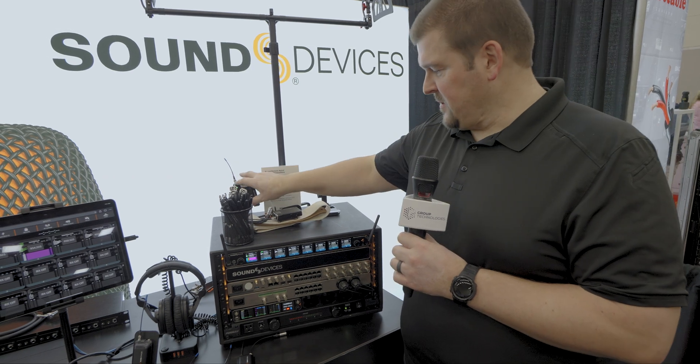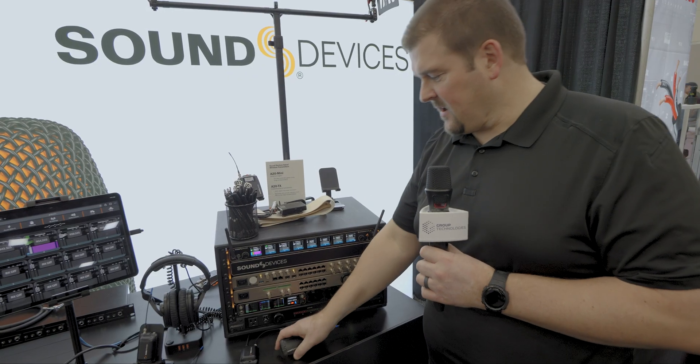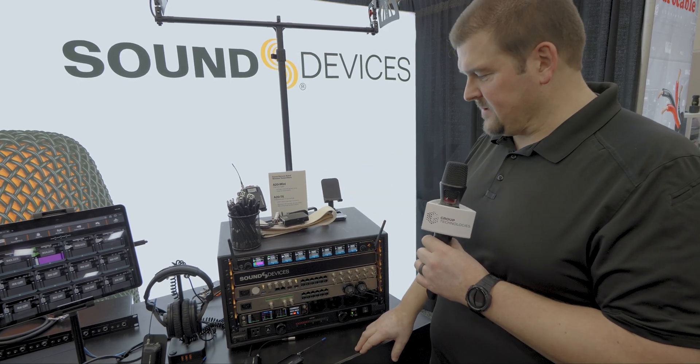The transmitters that we have with it — both a full-size transmitter and a mini transmitter here — these are products that have been out for a while. The transmitters can cover that same wide tuning range as the receivers, so it's a good part of our ecosystem.